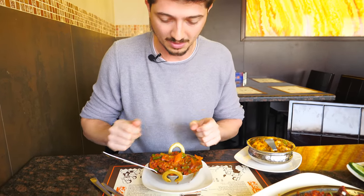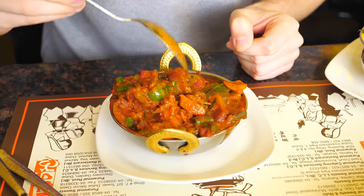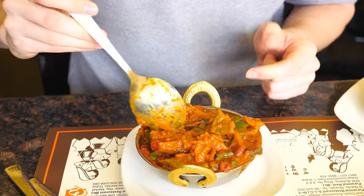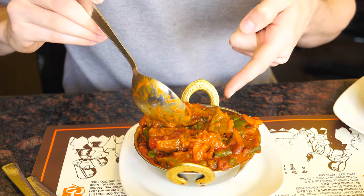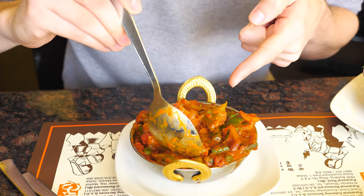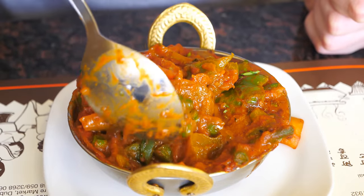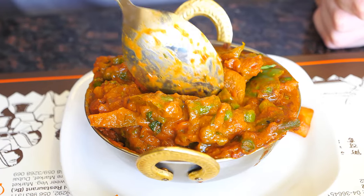Our last but not least dish is the Kadai Vegetable, which is an Indian mix of vegetables and curries. We can see green peas, carrots, onion, and potato. It looks very nice.